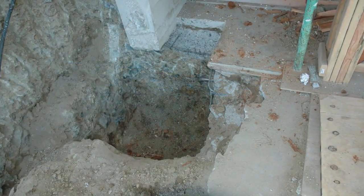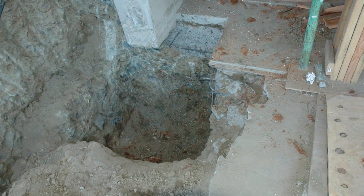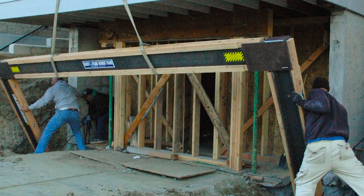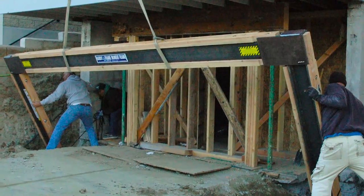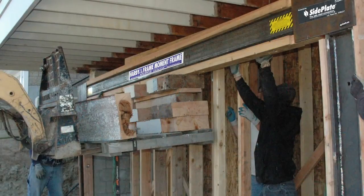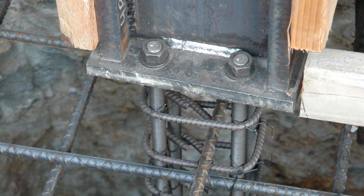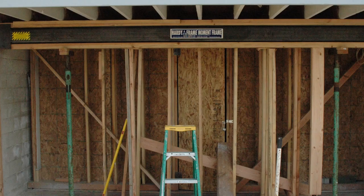One method for installing the Hardy Frame special moment frame in retrofit applications starts with digging the foundation. Then, prior to pouring the concrete that will secure the anchors, the special moment frame is tilted at an angle and the base of the columns are lowered into the foundation trench or excavated pad. The special moment frame is then raised and shored in place. After the anchors are hung from the base plates, you will need to have them inspected before pouring concrete. Then additional fasteners are used to connect the special moment frame's beam to the building.